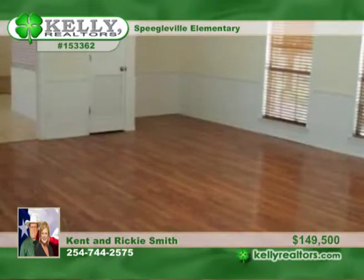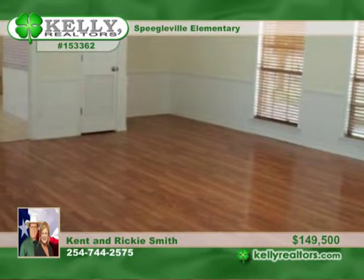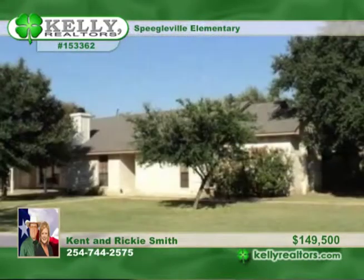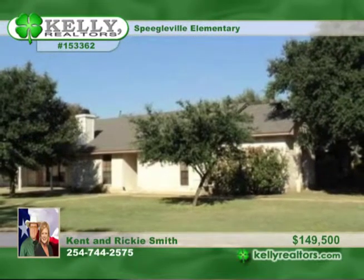Entertain in the large game room, surrounded by beautiful trees and a fenced yard. You'll love the location off Spiegelville Road in a nice established neighborhood in the country. Kent and Ricky have your tour ready.